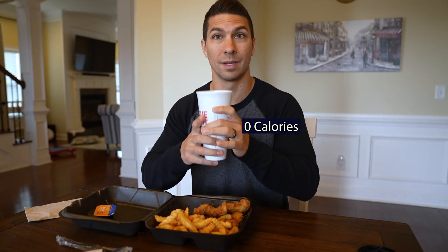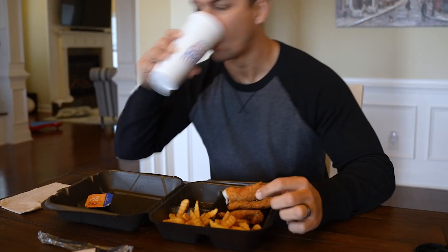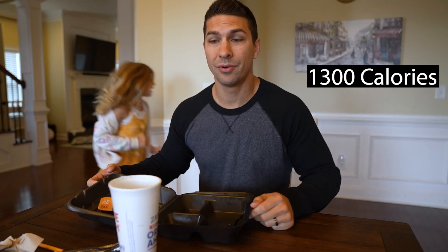So this whole meal comes to 1,330 calories and 60 grams of protein — that's a lot of protein starting out the day. I'm hungry so we're going to get started. I have a Coke Zero here — zero calories. That's 1,300 calories down, or maybe even less with the kids eating my fries.